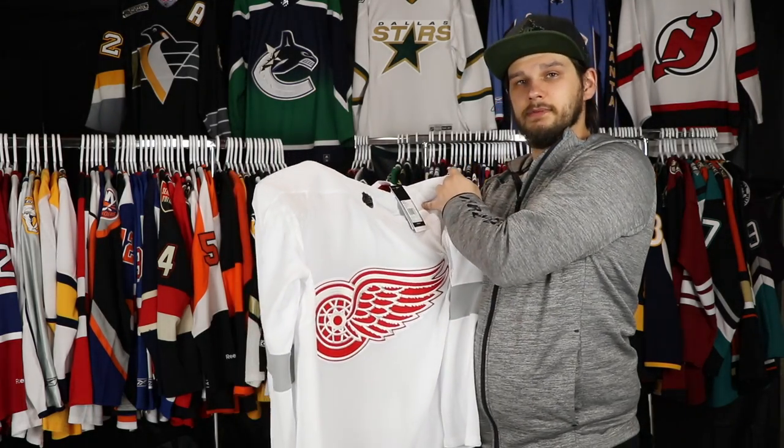I think this is one of the jerseys that you need to get name and number on there because it just adds a lot more character to the jersey with those big red numbers and lettering. So I think this will look good with the name and number on there at some point. Now, my top five favorite Detroit Red Wings jerseys in their franchise history. Number five, I'm going to go with their Reverse Retro. I just unboxed it and I'm looking at it and I like it, so I'm putting it at number five.